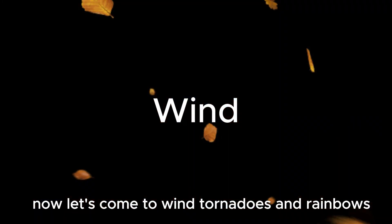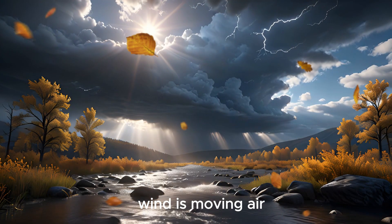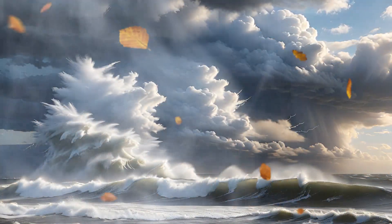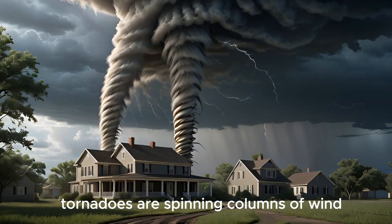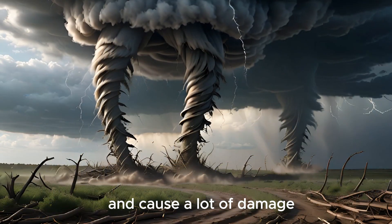Now let's talk about wind, tornadoes, and rainbows. Wind is moving air — it can be a soft breeze or a powerful gust. Tornadoes are spinning columns of wind that can touch the ground and cause a lot of damage.